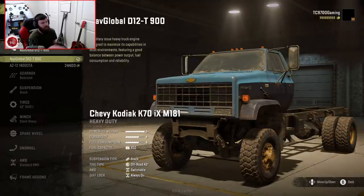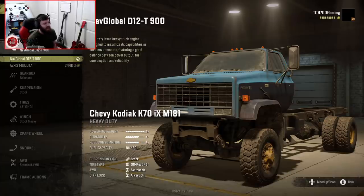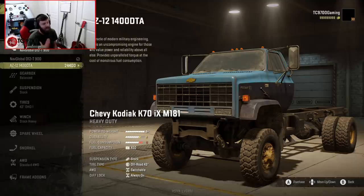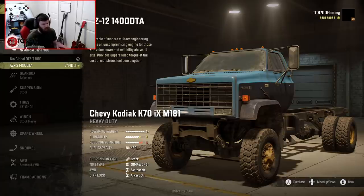Our engines here are a NAV Global D12 T900 and an AZ12 1400 DTA. Now, both of these have an S-Plus powered weight rating. However, the AZ12 actually has an A durability rating, whereas the NAV Global has an A-minus durability rating.